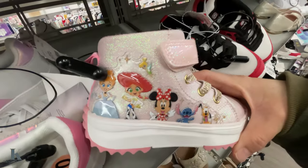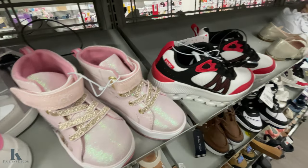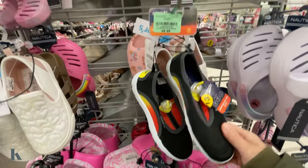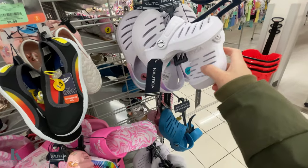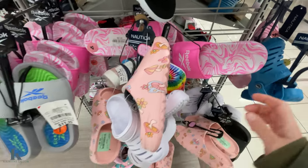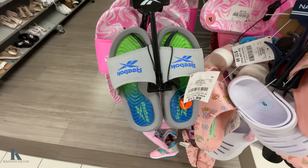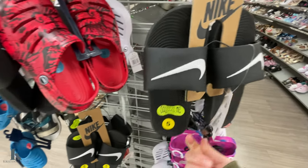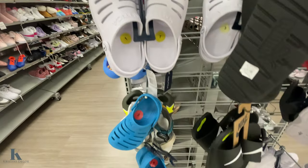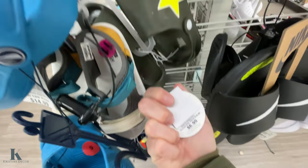These little Reebok loafers are adorable at $26, and cute little loafers for $20 bucks. Look at these little Disney character shoes — adorable! They're $17.99. In the kids' section they have water shoes for $8.99, Nautica Crux for $8.99 in blue, and Reebok ones for $11.99. These little mushroom ones are $9, Reebok ones are $12, Nike ones are $16.99, Nautica Crux in gray and teal are $8.99, and these ones with a star on them are $6.99.